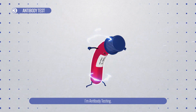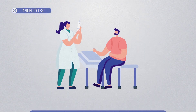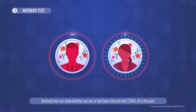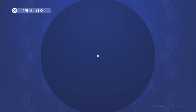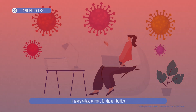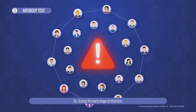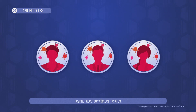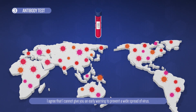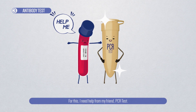I'm the fastest — I'm Antibody Test. With me, you can get results in just 10 minutes. It's a simple test once we collect your blood samples. Antibody tests can show whether you are or had been infected with COVID-19 in the past. But there is one thing you must know: when your body is infected with the virus, it takes 4 days or more for the antibodies to be created inside your body. So during the early stage of infection, I cannot accurately detect the virus. I agree that I cannot give you an early warning to prevent a widespread of virus. For this, I need help from my friend, PCR Test.